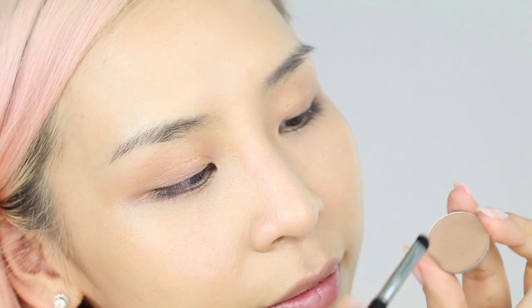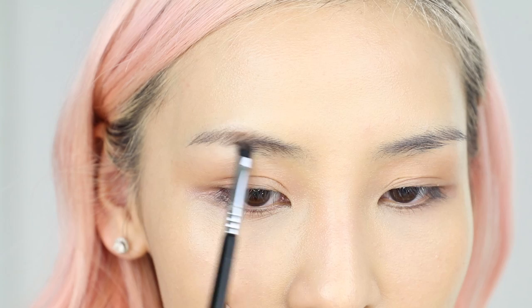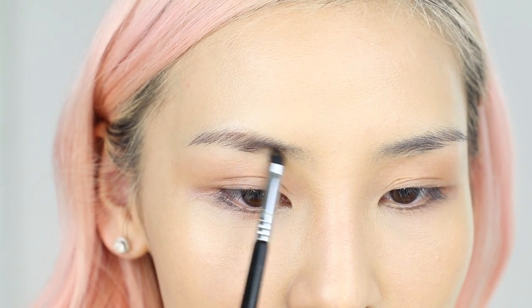Number 1: you can use your eyeshadows to fill in your brows. How I like to do it is with a small shader brush — I'll blend the brown shadow onto my brows first, following its natural shape.